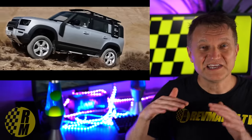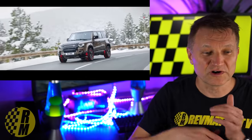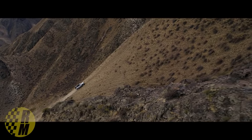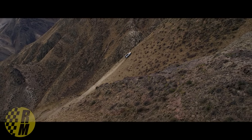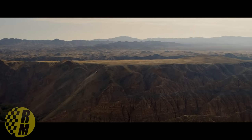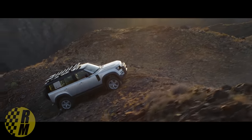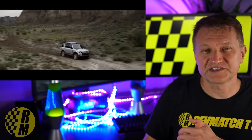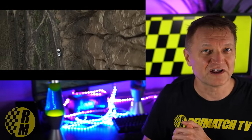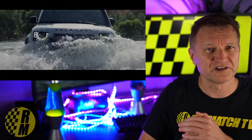On the 110 SE — the four-door — if you spend a little more money, it starts at about $62,250. The 90 is the two-door version. The SE comes with a three-liter inline six making 395 horsepower and 406 pound-feet of torque. It's not inexpensive, but we're making pretty solid power here.